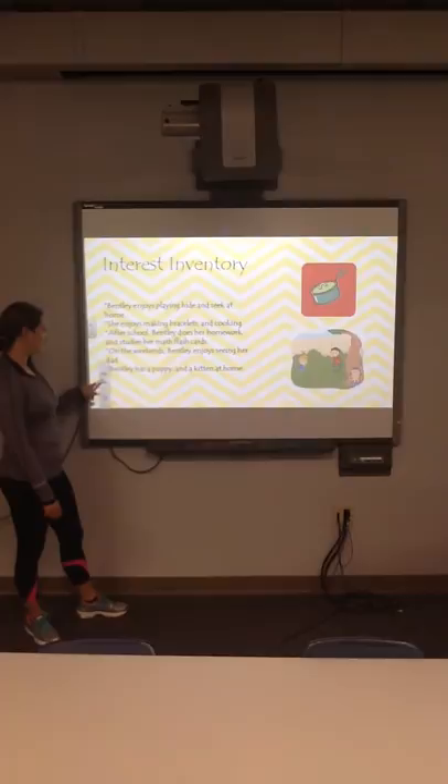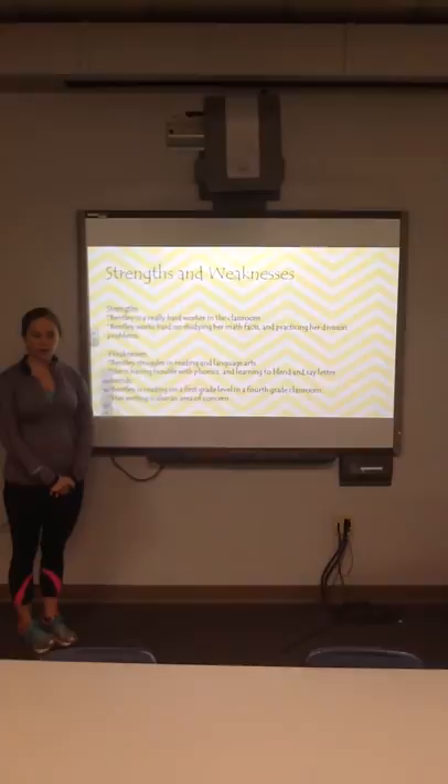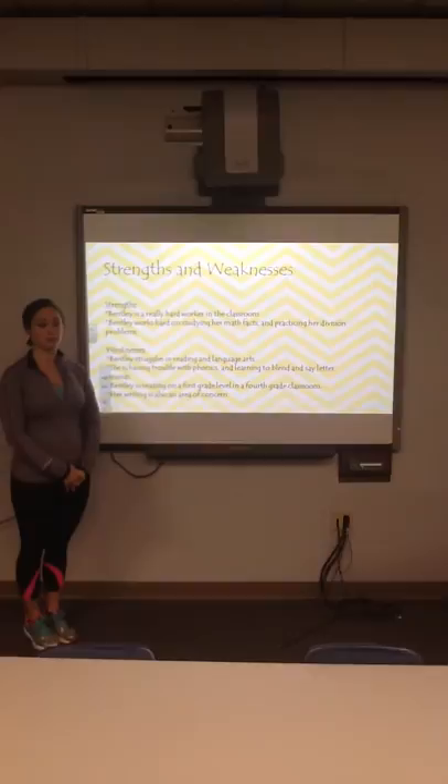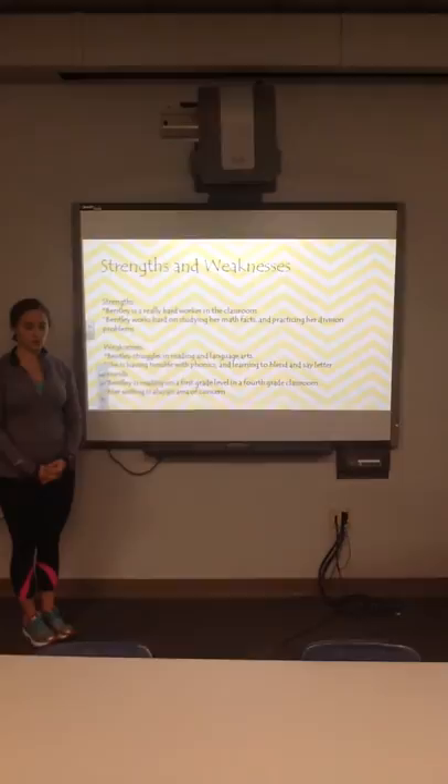Bentley's strengths: from observation and talking with her teacher, I found that Bentley is a really hard worker. She really tries — she's been studying her math flashcards at home, taking her math multiplication chart home to get more familiar with it, and she's been trying to practice her long division, which is a difficult concept for even most 4th graders.